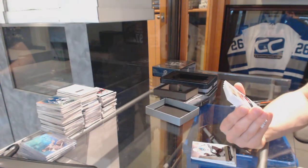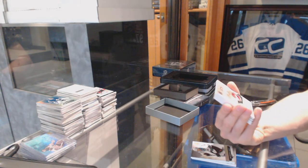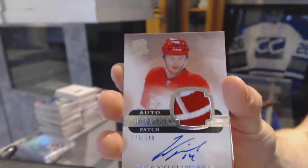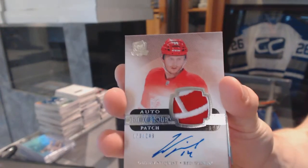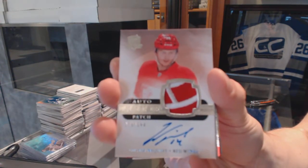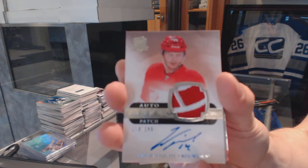We've got a two-color rookie patch out of number 249 for the Detroit Red Wings, Gustav Nyquist. Sweet — Gus Nyquist, rookie patch out of 249 for the Red Wings.